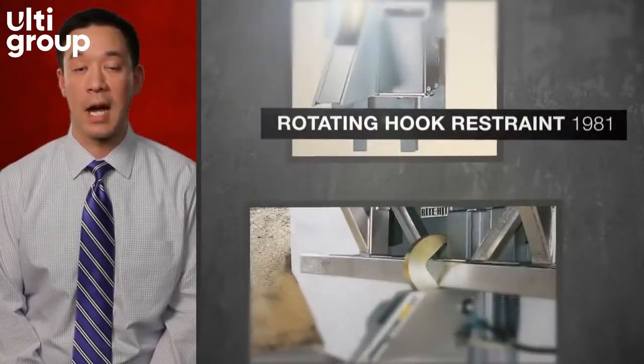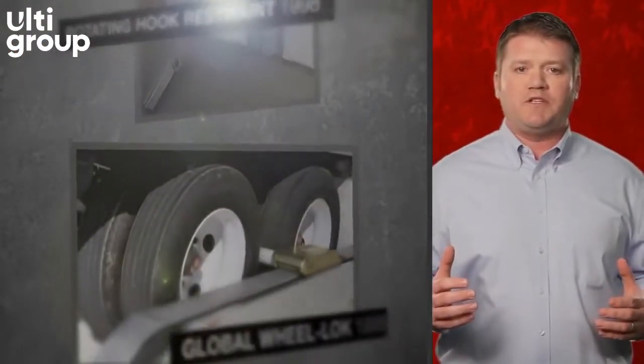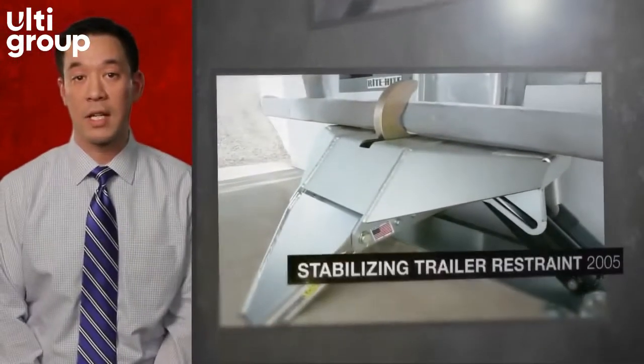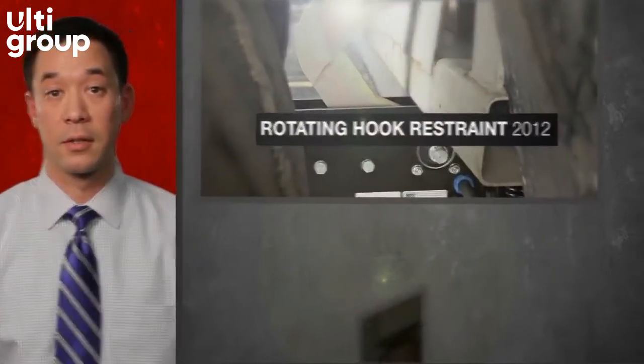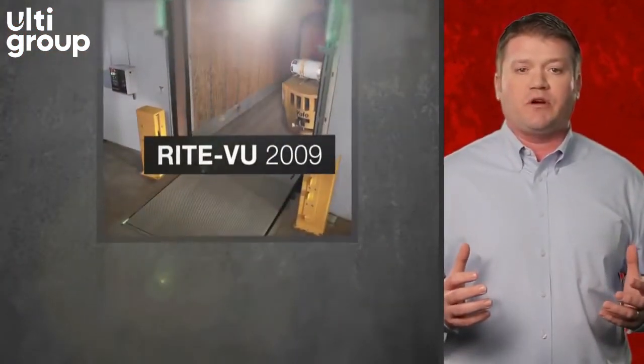Wright Heights engineered advancements in the DockLock to lock in lower trailers, longer trailers, air ride suspension trailers, lift gate trailers, trailers with pre and post 1998 rear impact guards, and even overseas container chassis with obstructions, while always providing clear communication to the forklift and truck drivers.